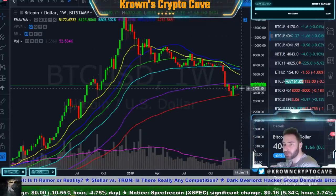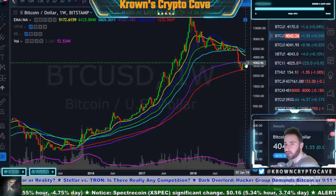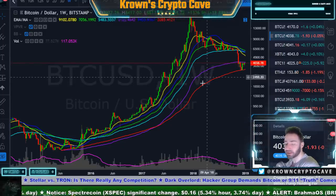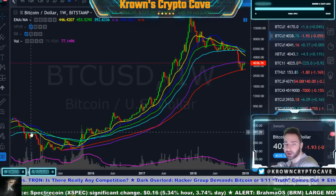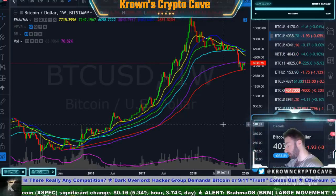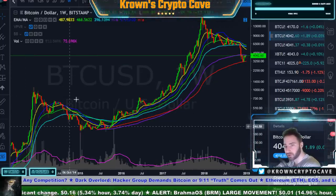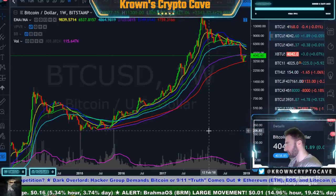That is kind of reminiscent of what we could be doing over here. I do actually believe we're probably going to get another wick above the 200 exponential moving average. But as long as we're closing below there, it's probably going to be a sell, and you'll probably get something similar to what happened over here using the 100 exponential. This is more of an opinion thing, not technical analysis, but the price action is corrective just like it was coming off that first big drop.